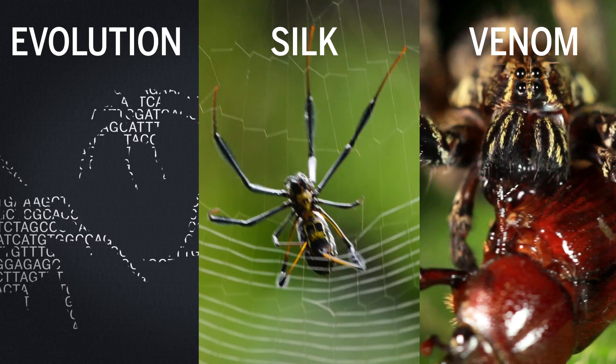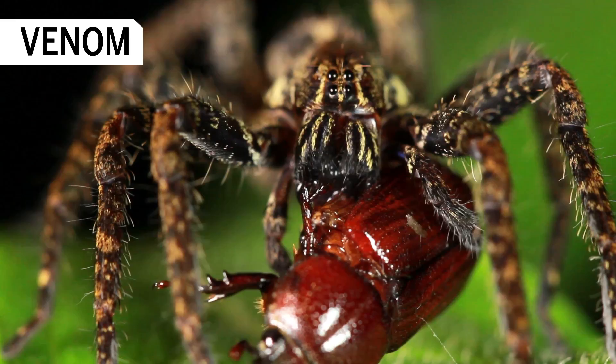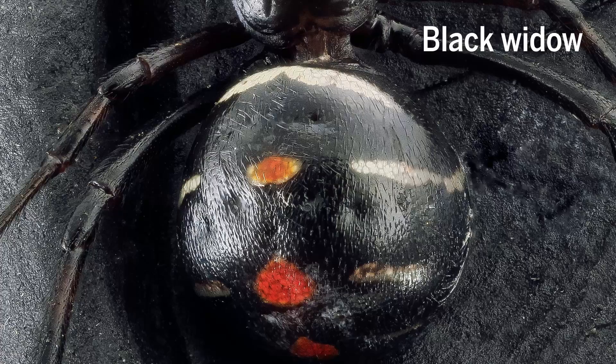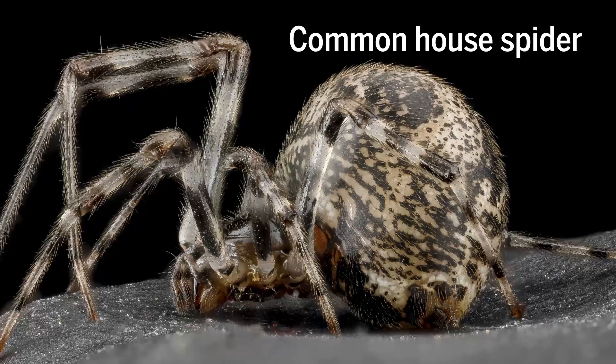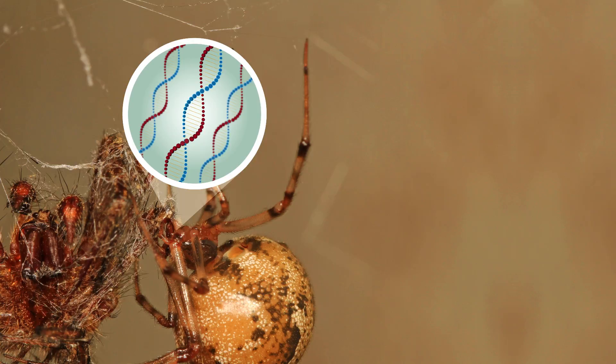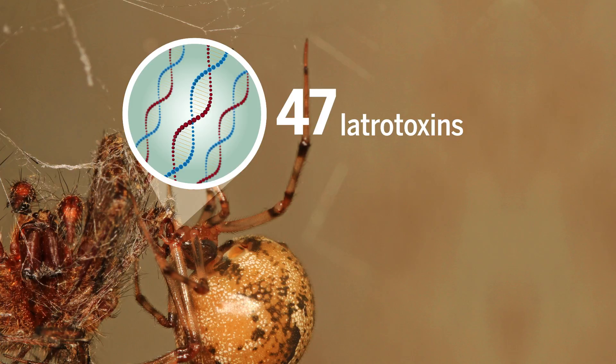Understanding spider venom has been daunting because it can involve a cocktail of up to 1,000 different chemicals, and the mixture varies from one spider to the next. Scientists have made progress in characterizing black widow spider venom, but getting a genome sequence has proven difficult. Instead, they turned to the genome of its relative, the common house spider. 47 toxins known as latrotoxins were found in common house spider venom, even though these spiders aren't known to have painful bites.